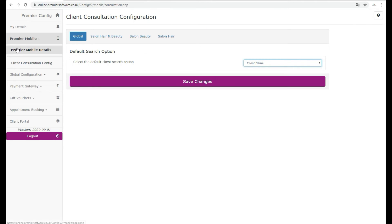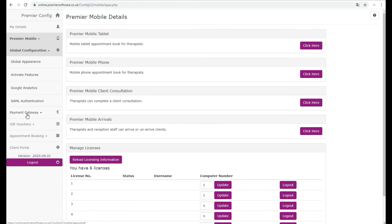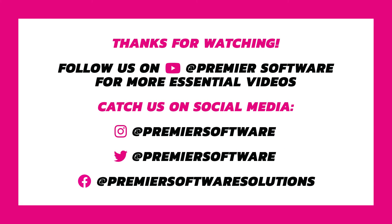So the benefits of Online are vast, from online consultations to online booking, all customisable. For more information or to book a free webinar or presentation, call 01543 466580. In the meantime, why not subscribe to us on YouTube for more weekly how-tos, tips and tricks, and click that little notification bell to receive updates as soon as they become available.